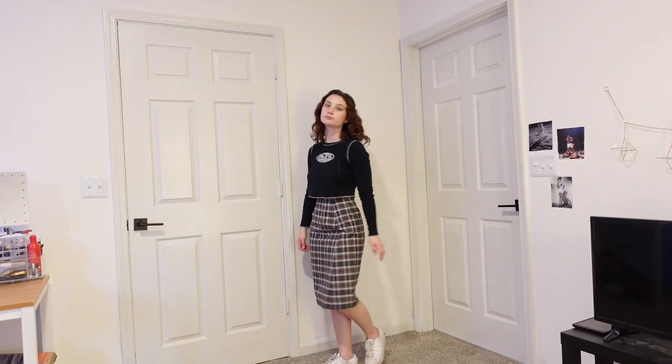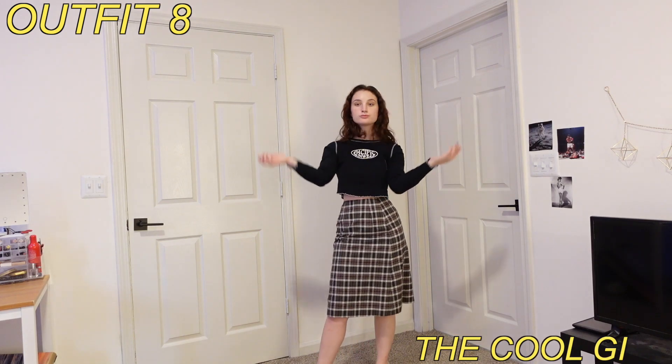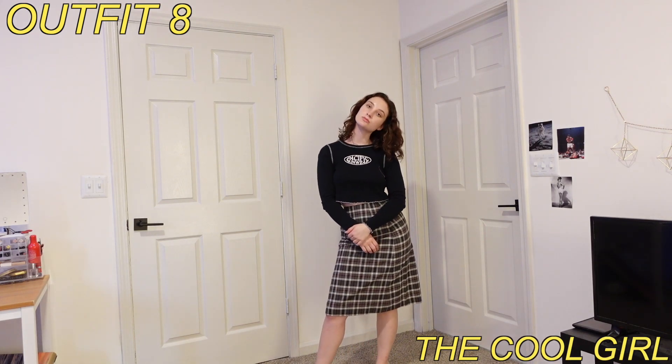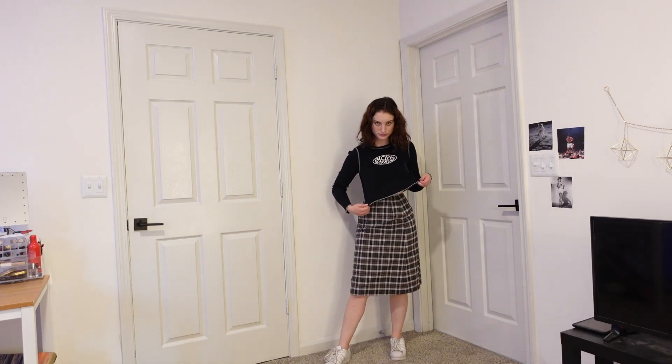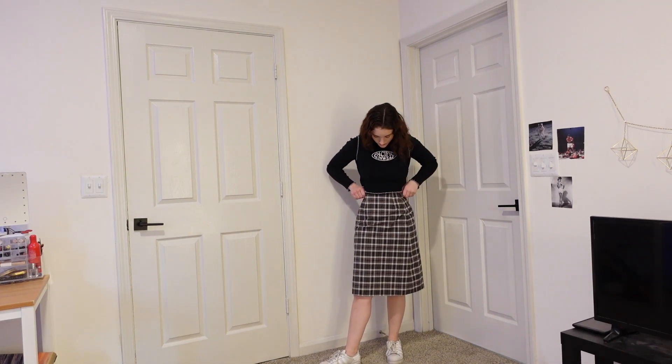For this look I kept it casual. I am wearing a long-sleeved graphic crop top and my usual white sneakers. The top ends right where the skirt starts, so I'm not exposing any of my stomach unless I lift up my arms. Overall it's just very comfortable and wearable for day to day.